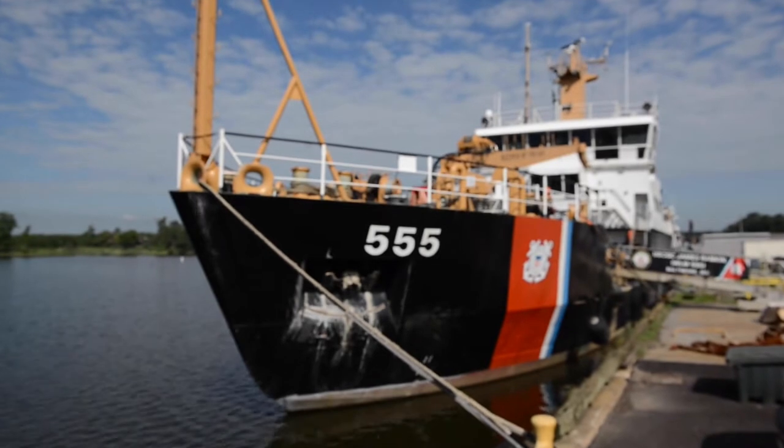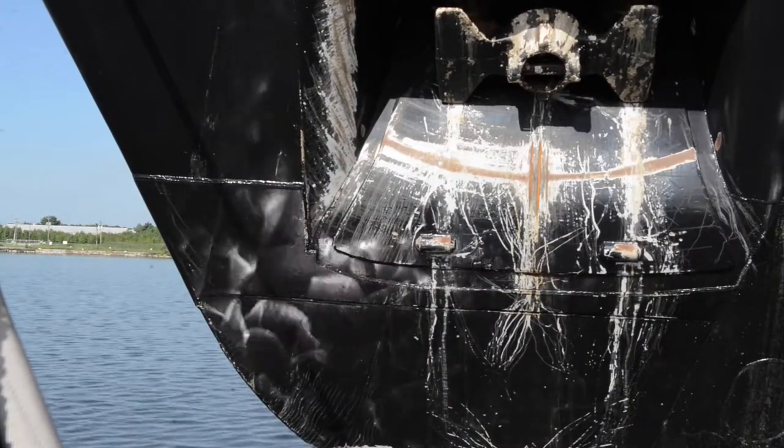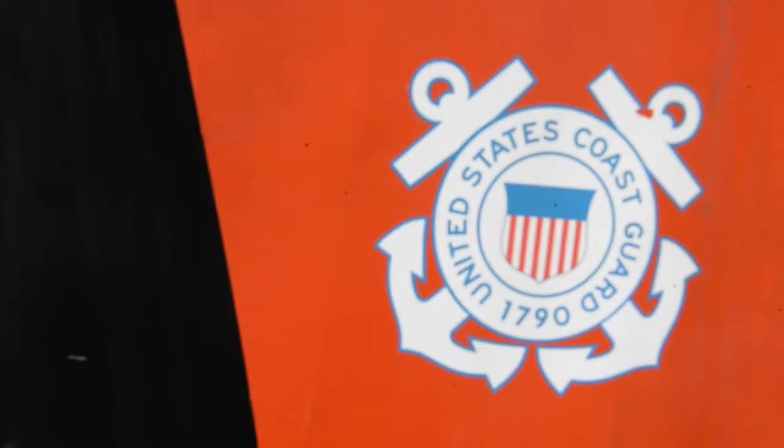What we do is we service aids to navigation up and down the Chesapeake Channel. It allows for the mariners up and down the channel to have safe travels. We bring the buoys on board, service them, make sure that there's nothing wrong with them, put them back in the water, and then we're good to go. Let's go on board and take a tour of the ship.